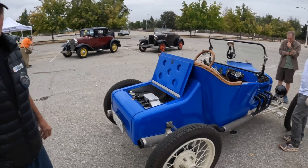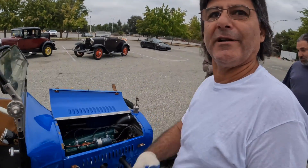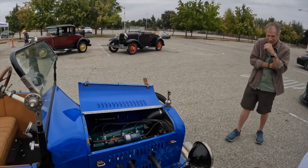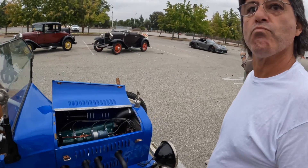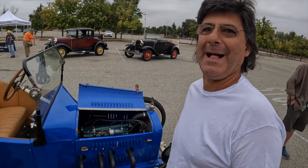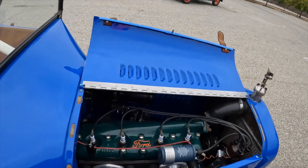It's beautiful — 100 plus years old. How is this to drive? It's just like a Model T, three-pedal Model T. These guys can repair, fix, drive, fabricate anything.